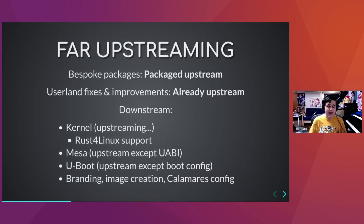For the Fedora Asahi Remix upstreaming status: all our bespoke packages are packaged upstream in Fedora repos. All fixes and improvements to existing userland are basically upstream in their respective projects. What we have downstream is the kernel fork — which is in the process of being upstreamed — Mesa with support for our GPUs (about 90% upstream except the uABI), and U-Boot which is basically all upstream except some boot config details. Just branding and image creation configs are downstream; all core platform support is already in Fedora upstream.